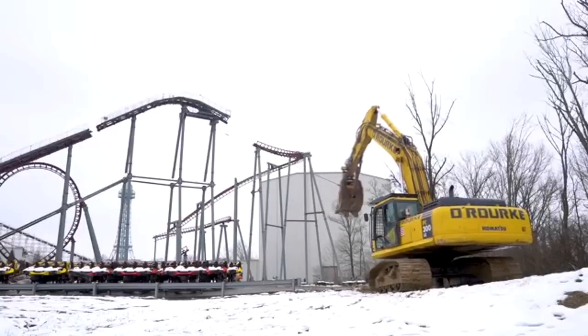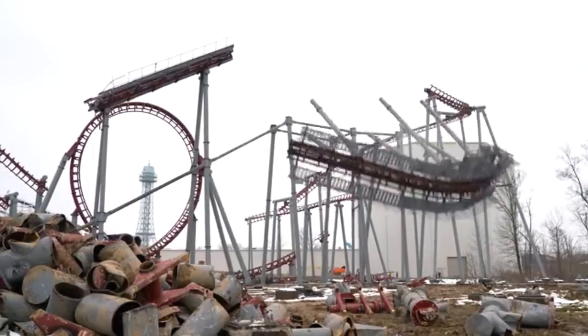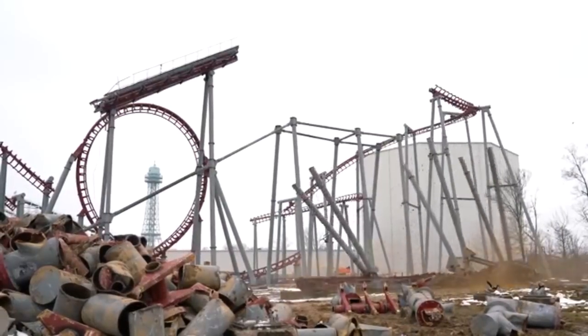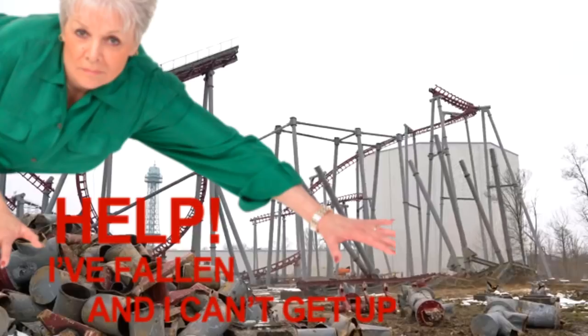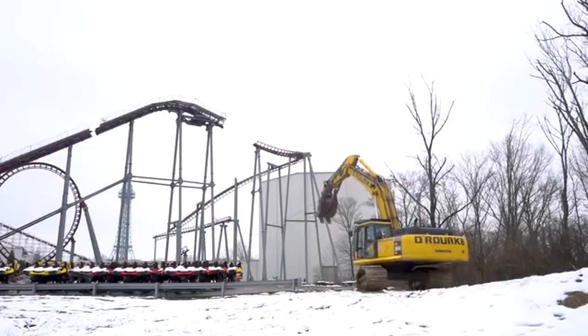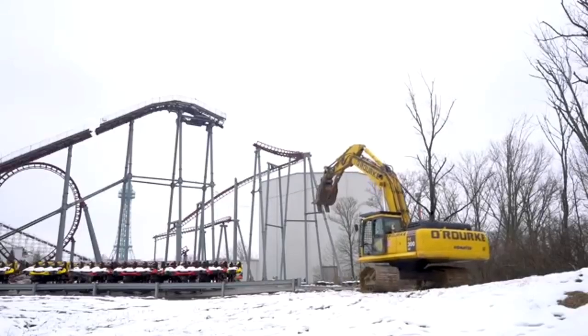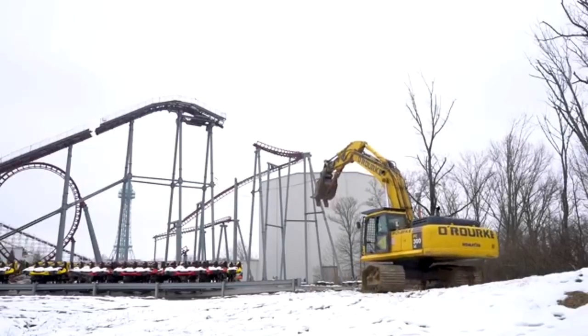I'm going to link the company down below — go check them out on Facebook and make sure you follow them, because they post pretty regular updates on the deconstruction of Firehawk. So if you want the most up-to-date information or pictures on Firehawk being demolished, go check out their construction company linked below. I'm not going to say the name because I'll mispronounce it.